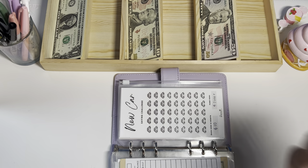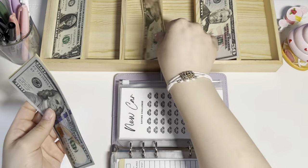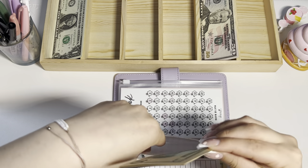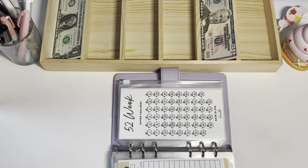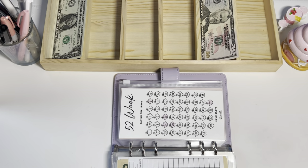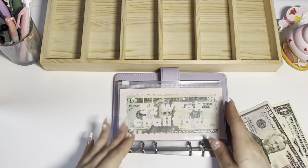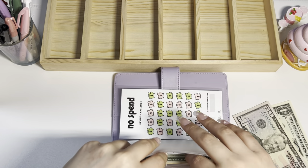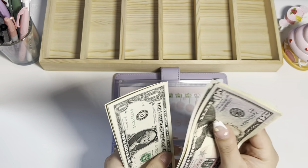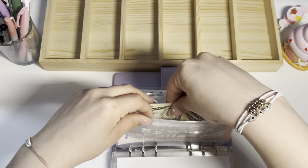New car will get $10, bringing it to $200. And for the 52-week challenge, we are putting in $52 — whenever I'm able, I always do the biggest amount available. Counting it up, the 52-week challenge now has $106. That's crazy!